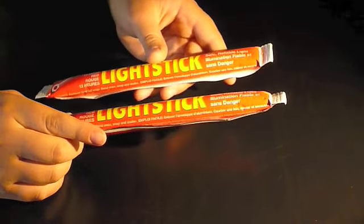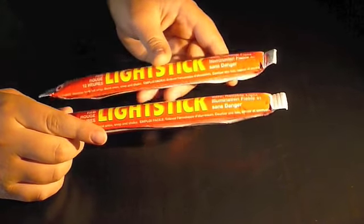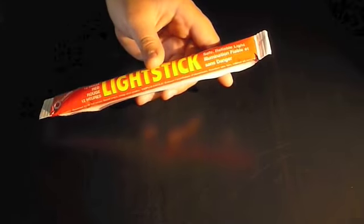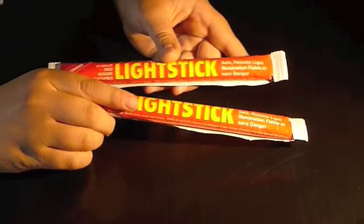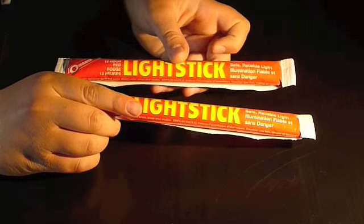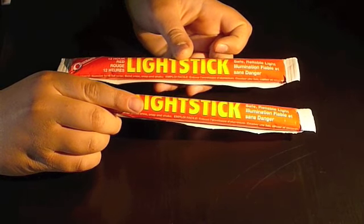You can't see like two meters away with these. They're excellent for signaling — you just attach it to a rope and spin it around like that, and hopefully your rescuer will see a big red circle. These are available in three different colors: blue, red, and green.